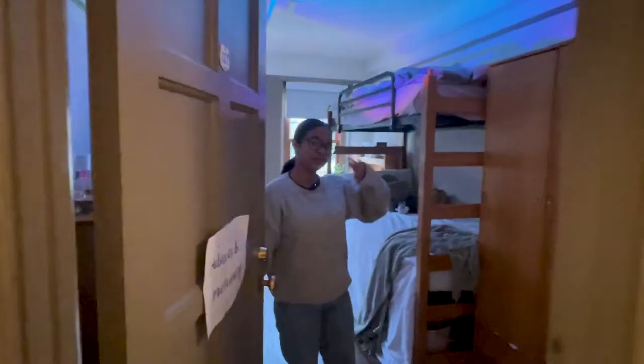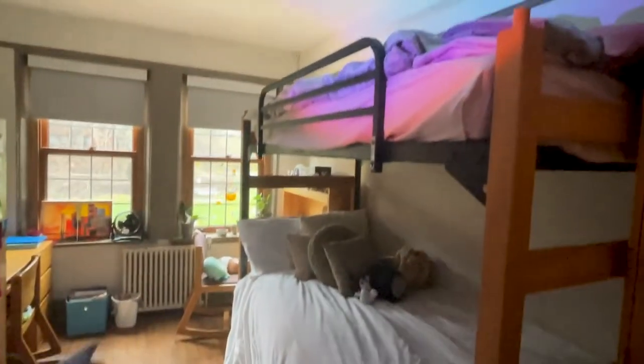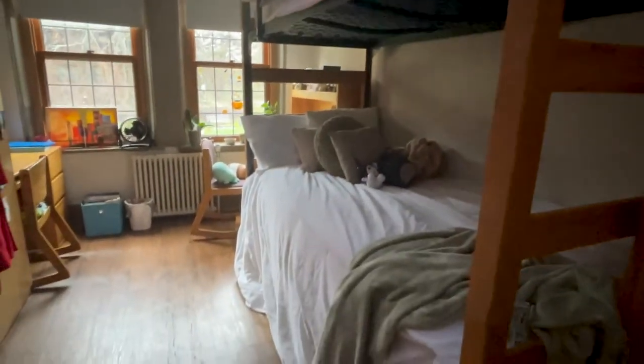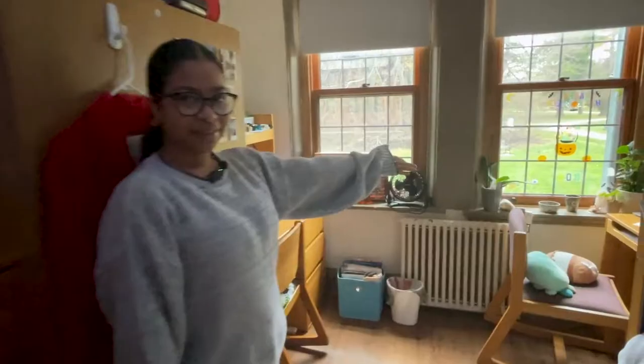Welcome to the room. Here's my bunk bed — I sleep on the bottom bunk. Here's me and my roommate's stuff. We share a mini-fridge. And here are our desks. I like to have a lot of plants to take console.